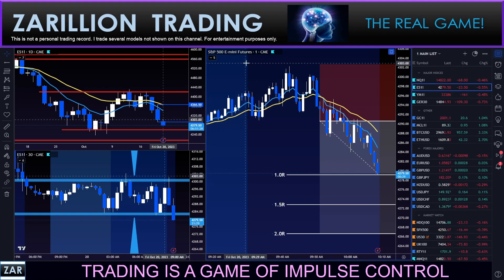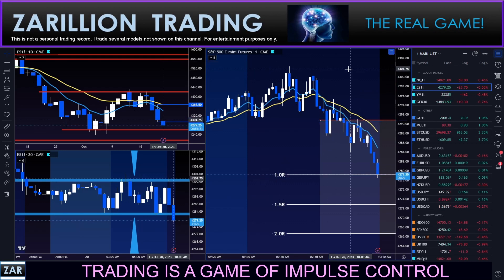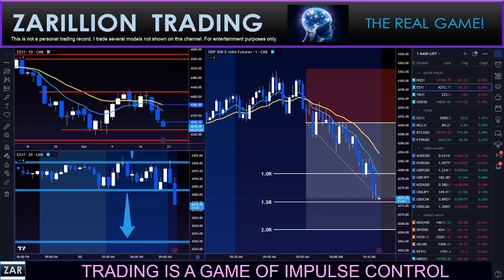The two-hour model has just moved their stop to break even at the one-hour target, so they'll get at least a break even or better. Target two has now been hit at the one-and-a-half-hour level, so the one-and-a-half-hour all-or-nothing trader has also exited the trade with full profitability, as did the one-hour all-or-nothing trader.